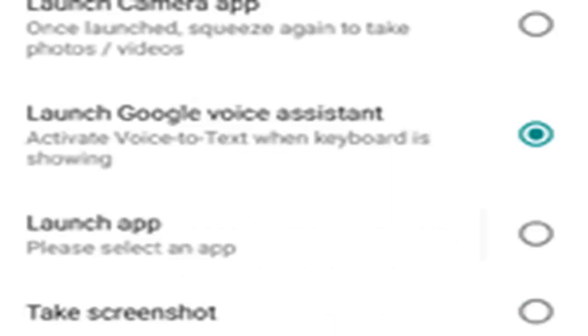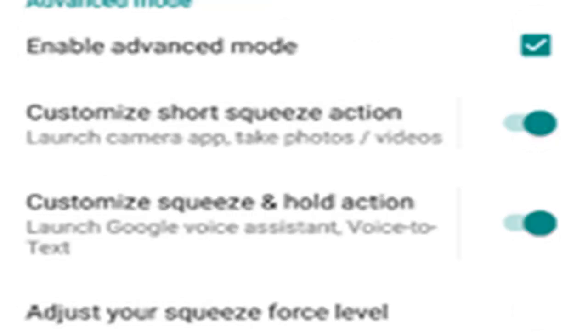HTC U11 first look: stunning hardware, advanced audio, and a camera that may be the best. HTC led the smartphone industry with unibody aluminum phones a few years ago but has now switched to the glass panels and metal frames seen on other phones, making its phones look better with liquid surface and brilliant colors. Eight ways the HTC U11 beats the Google Pixel — the Google Pixel is one of the best Android phones available, but the new HTC U11 beats it for several reasons.